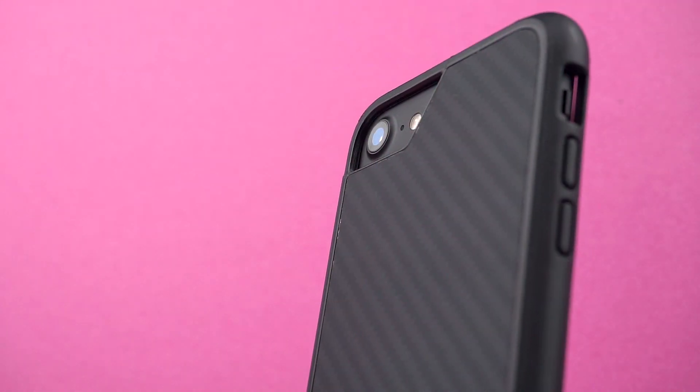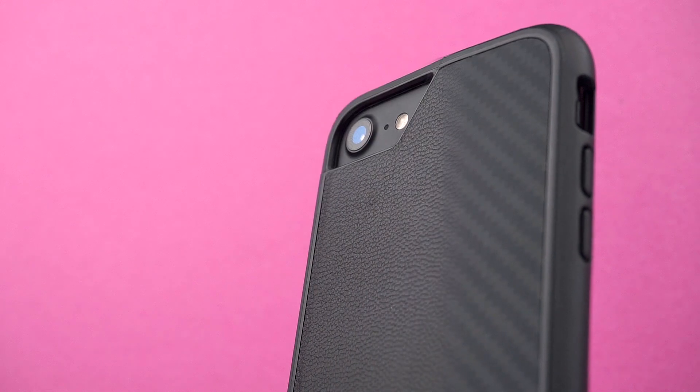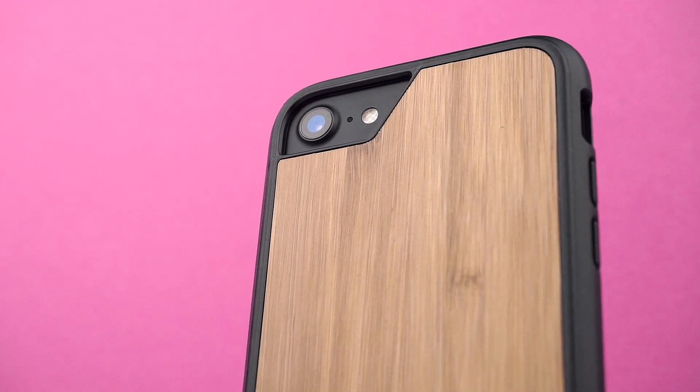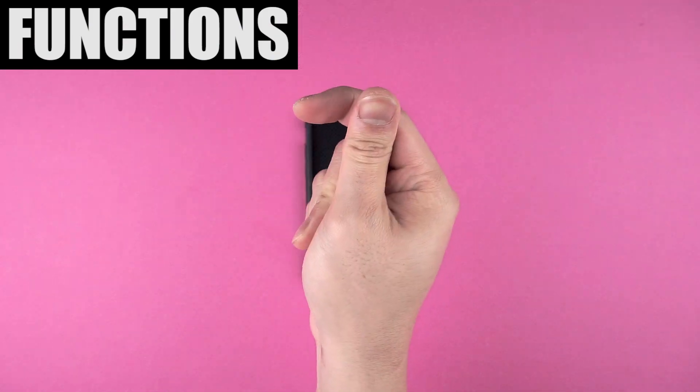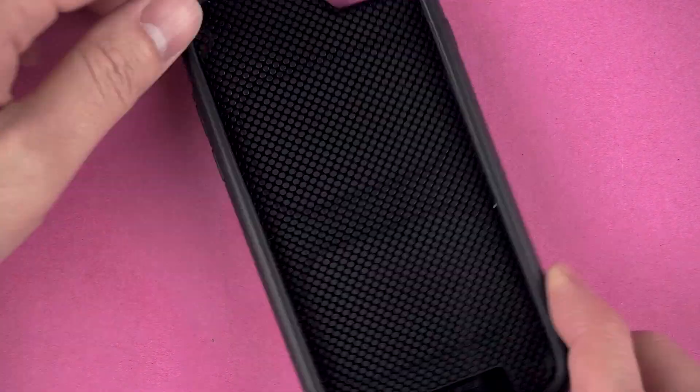There's no denying that these cases are lookers, so be prepared for all the cute girls or guys asking you for your digits. But they're not just objects for you to drool over — they have a few tricks up their sleeve.